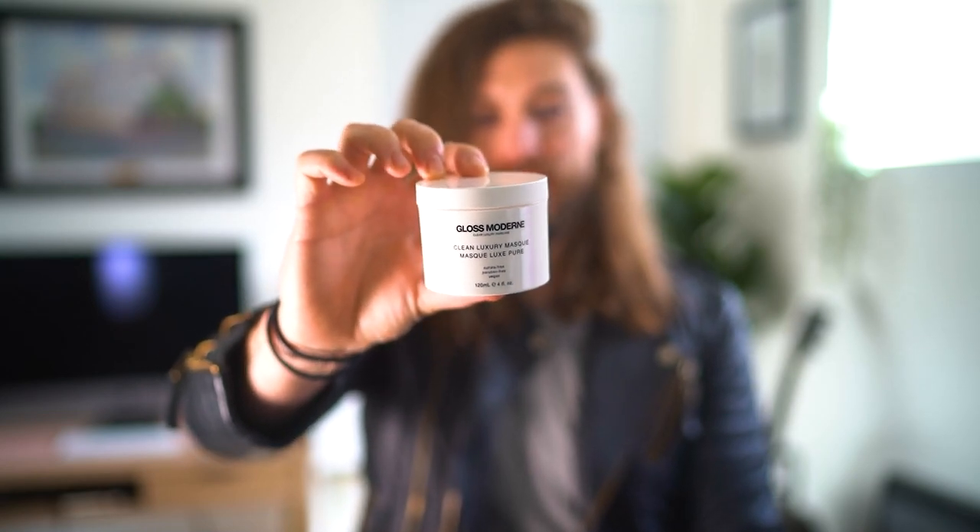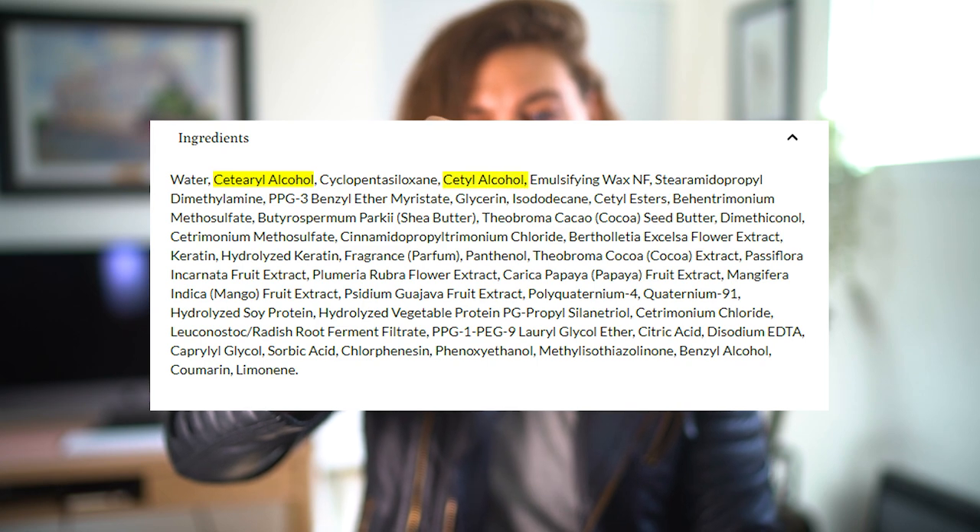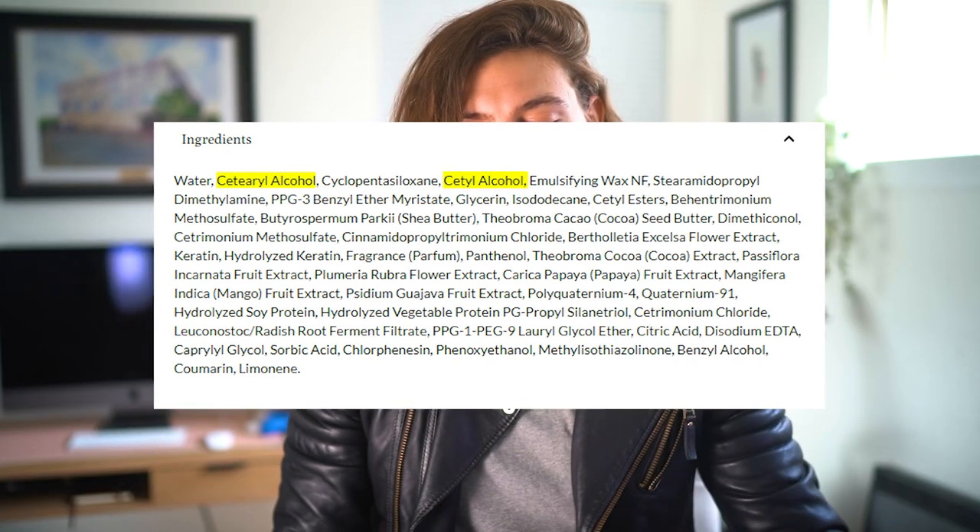I did this hair mask yesterday and the second ingredient is Cetarol alcohol and then the fourth ingredient is Cetal alcohol. A common piece of advice I've heard before has always been to avoid products and conditioners with alcohol in them because it will dry your hair out. The truth is found in chemistry — let's get into it.